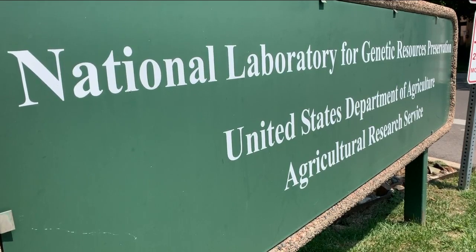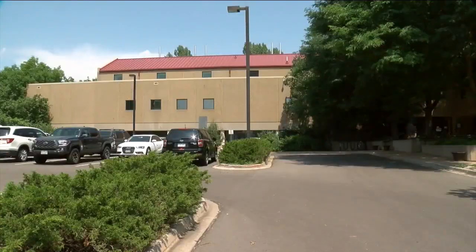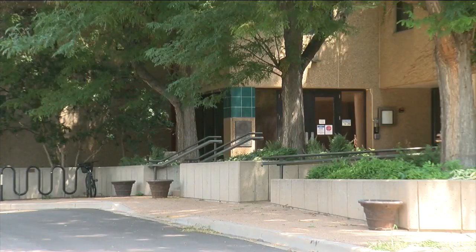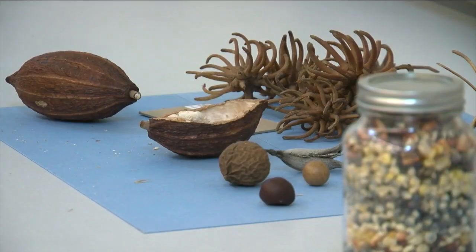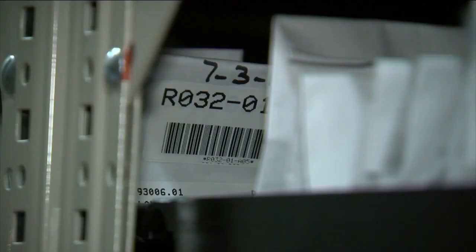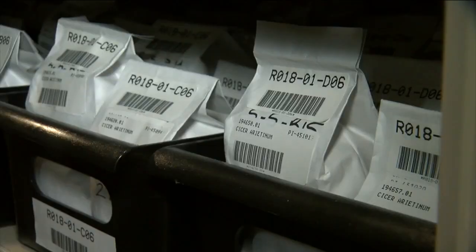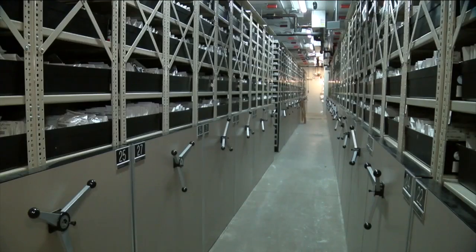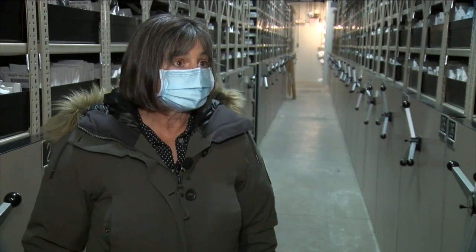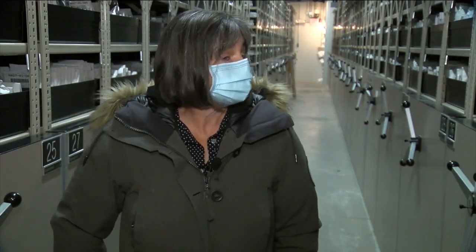This is the National Laboratory for Genetic Resources Preservation — a long name on an unassuming building on the CSU campus. But it's essentially the seed bank for U.S. agriculture and the world, housing a fortune of a different kind of currency. I can confidently say that this building holds the largest seed collection in the world — over a million samples in a zero degree freezer. These are seeds that are mainly used by humans, so they're the foods we eat.